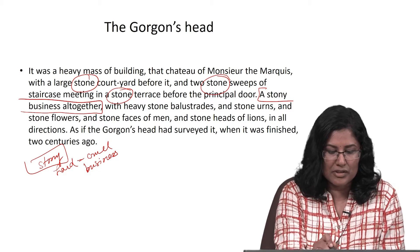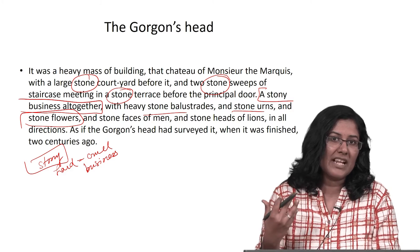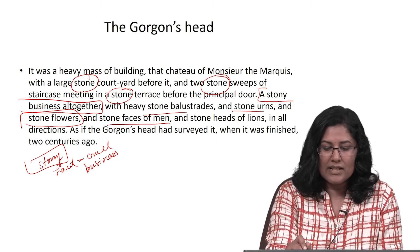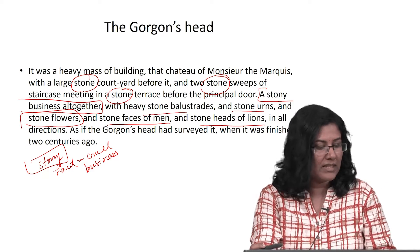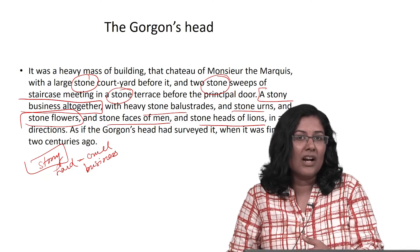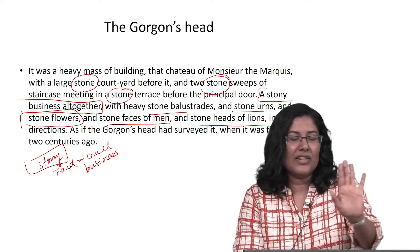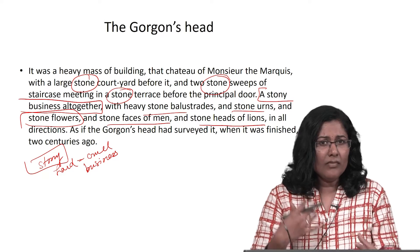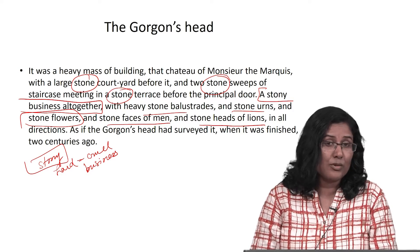Continuing to count the references to stone: stone balustrades, stone urns, stone flowers — even the flowers represented in the architecture are stony. Then the faces of male sculptures, stone heads of lions — everywhere the sculptures are built out of stone, everywhere you looked you met with stones. The narrator says it is as if the classical Gorgon, which had the capacity to turn those who looked at it into stone, has surveyed this exterior and turned these structures into stone.